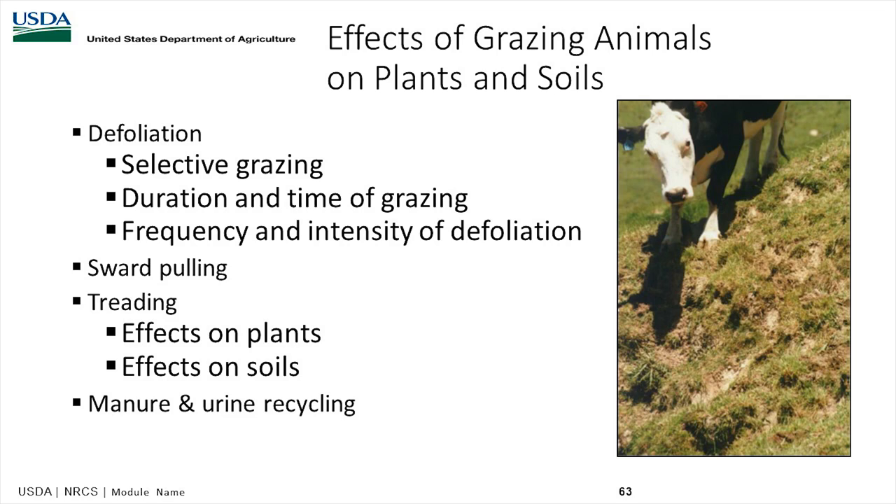The effects of grazing animals on plants and soils include the duration and timing of grazing affecting selective grazing behavior, the frequency and intensity of defoliation, sward pulling, and treading effects on both plants and soil.